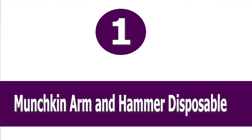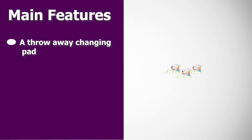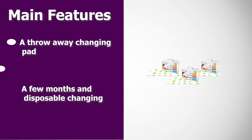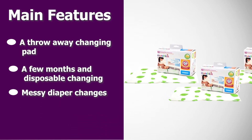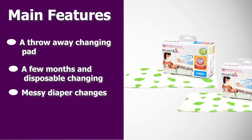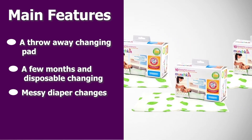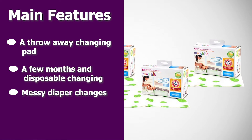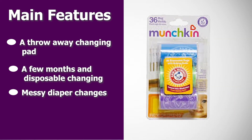Number one: Munchkin Arm & Hammer Disposable. Sometimes your best option is a disposable changing pad — a wonderful option when baby is sick, when you travel, or for especially germ-infested environments like doctor's offices. My daughter had to wear a cast for a few months, and disposable changing pads were a lifesaver for the complicated and messy diaper changes.